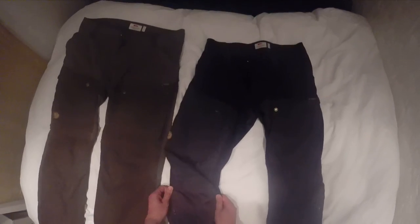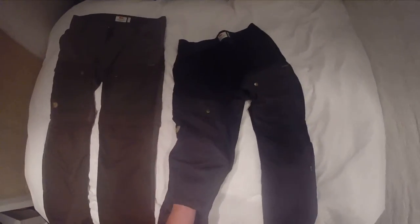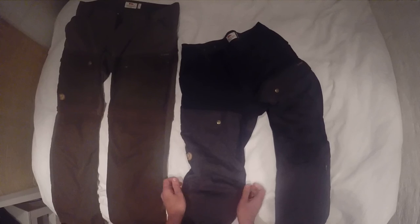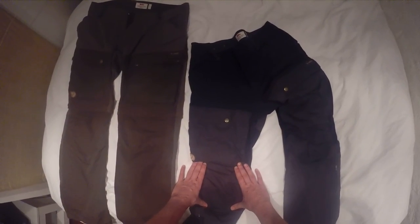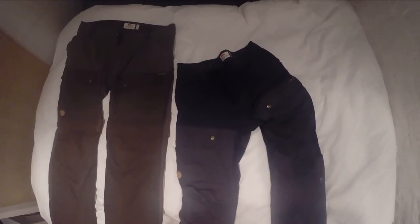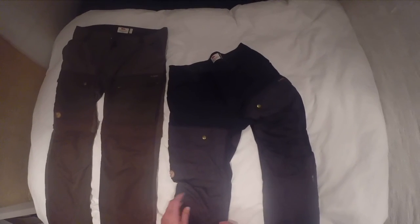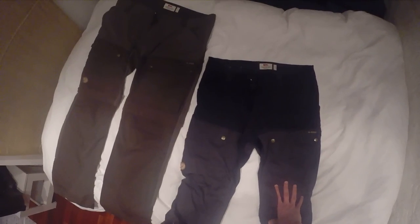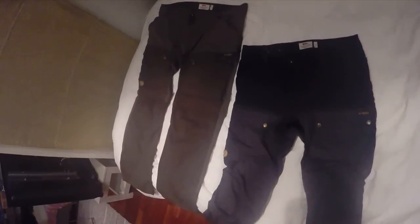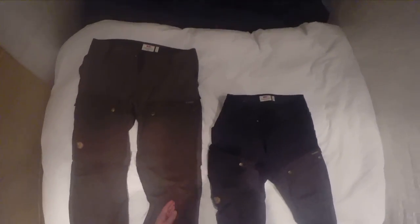Another interesting feature of the regular Keb Trousers is this pocket on the front under the knee. If you want, you can actually fill it with a military knee pad — I know they sell them on Amazon, just a flat foam square. If you're working or climbing around on rocks, it would be pretty nice to have a knee pad. I haven't tried it myself, but it has the space for it, whereas the Gator pants do not.